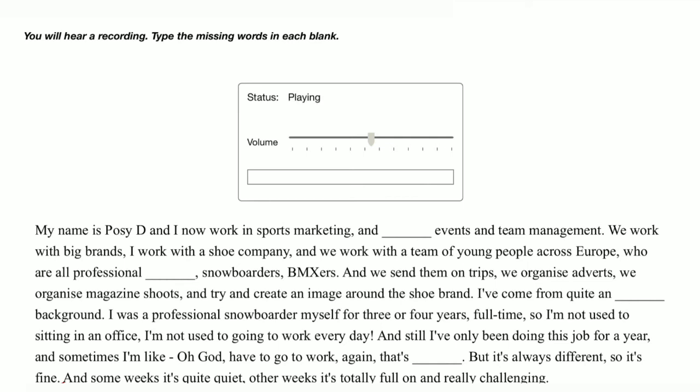My name is Posey D and I now work in sports marketing, branding events, and team management. We work with big brands — I work with a shoe company — and we work with a team of young people across Europe who are all professional surfers, snowboarders, and dunkers. We send them on trips, organize adverts, organize magazine shoots, and try to create an image around the shoe brand.